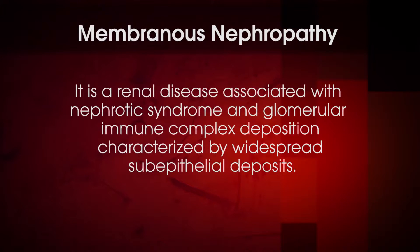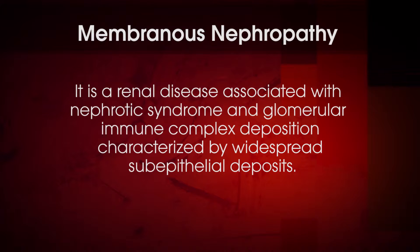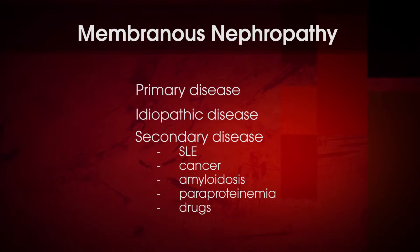Membranous nephropathy is a renal disease associated with nephrotic syndrome and glomerular immune complex deposition characterized by widespread subepithelial deposits. It may occur as a primary disease or may arise secondary to diseases such as SLE, some cancers and infectious diseases, amyloidosis, paraproteinemia, or drugs.